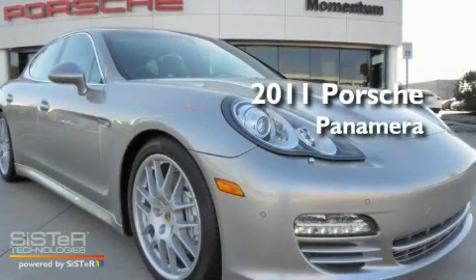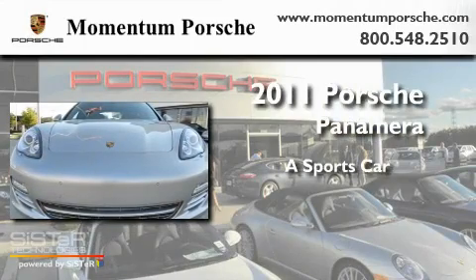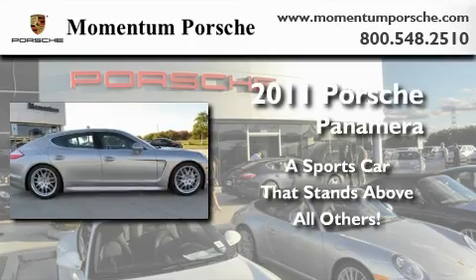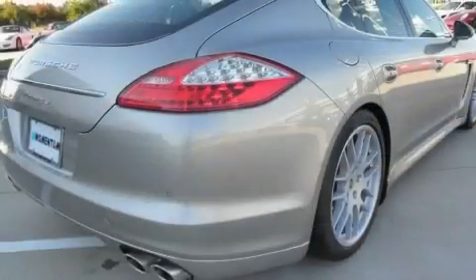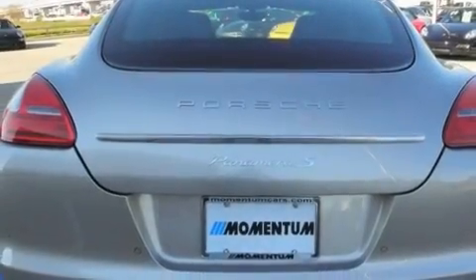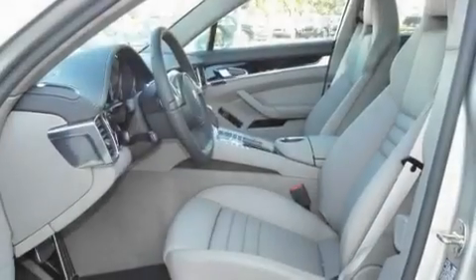This is a brand new 2011 Porsche Panamera. Its top features and packages include a memory package, front and rear heated seats, parking distance sensor on both the front and rear of the vehicle, a Bose stereo system, a leather interior, XM satellite radio, and an air suspension system.